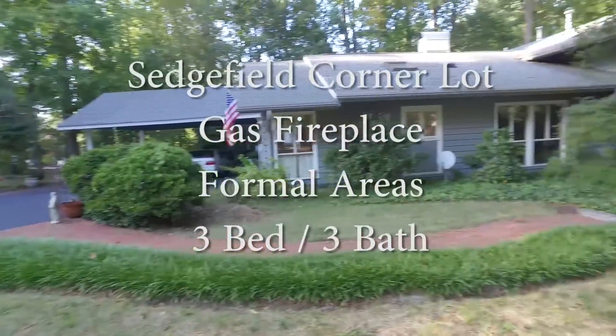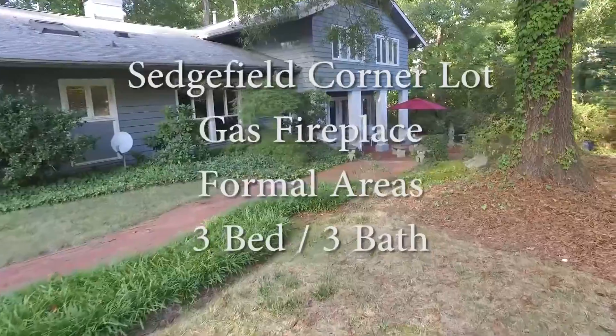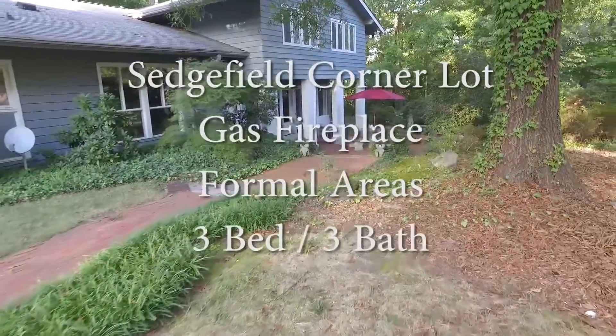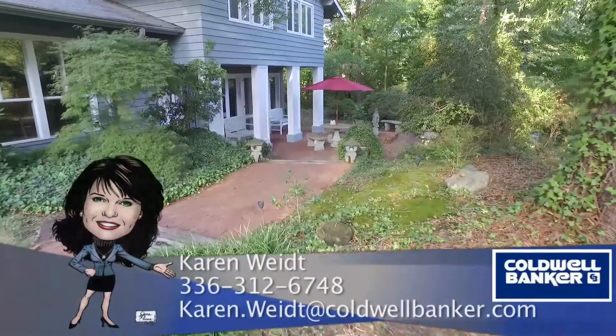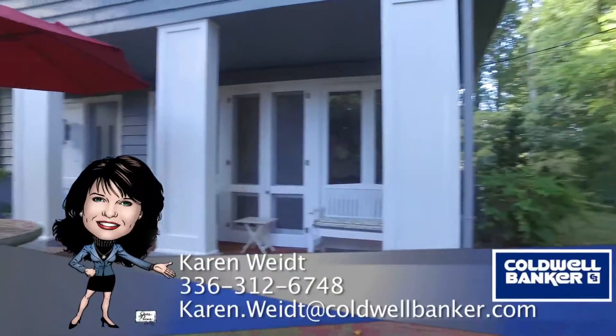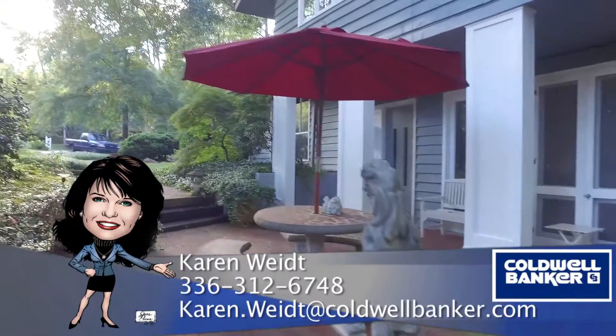To recap, 5410 Mecklenburg is in the coveted Sedgefield neighborhood and features a large corner lot, gas fireplace, formal areas, three bedrooms, and three full baths. For more information, please contact Karen White at 336-312-6748.